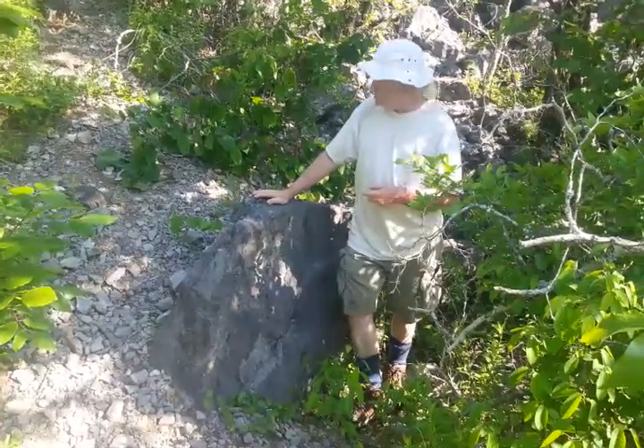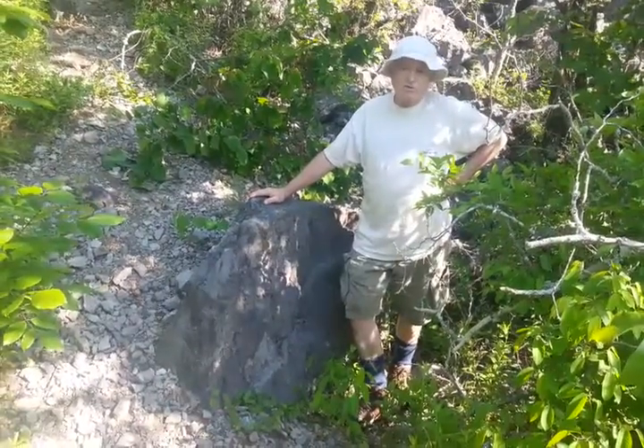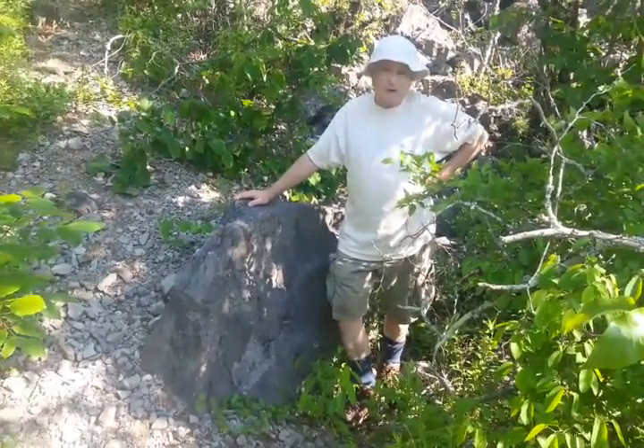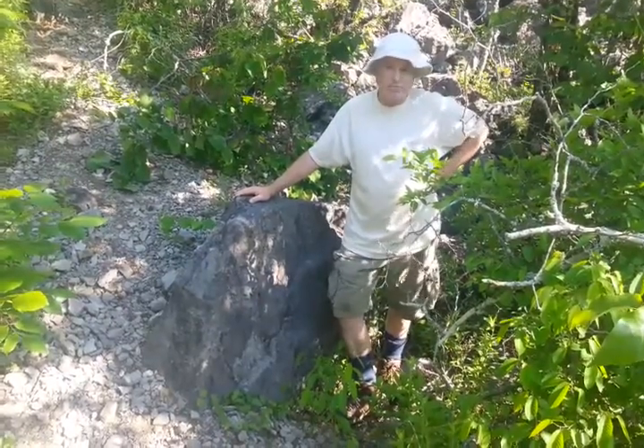The limestone is formed basically from the remnants of dead sea creatures with calcium-rich shells, mostly brachiopods. Eighty percent of the fossils out here are brachiopods.